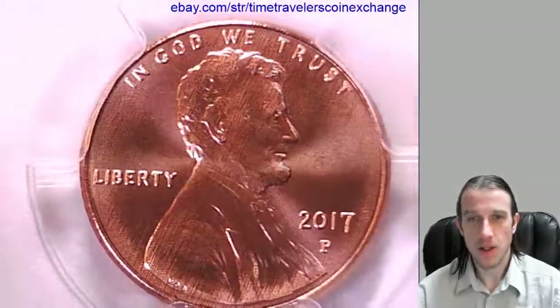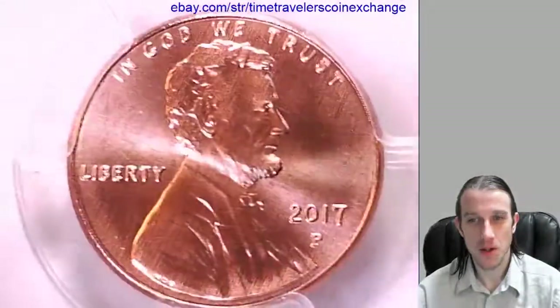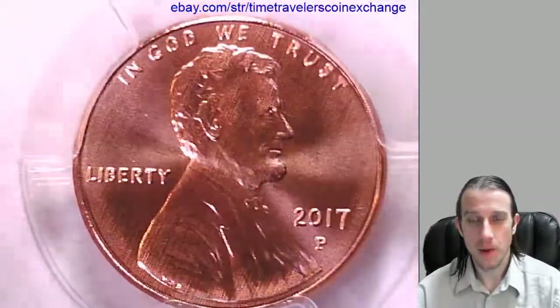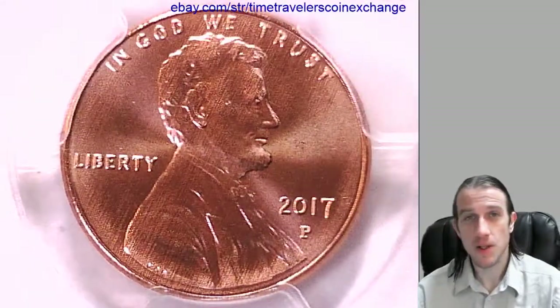So if you've ever wanted a Lincoln cent with a Philadelphia mint mark — an actual P-Mint mark — here you go. I'm gonna post this one up on eBay. You guys are welcome to come check it out. Thanks everyone for watching. I'll have some more coins coming up soon.